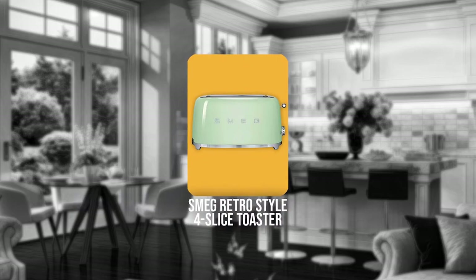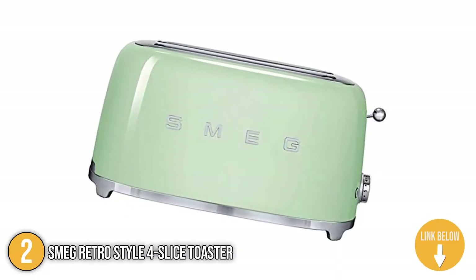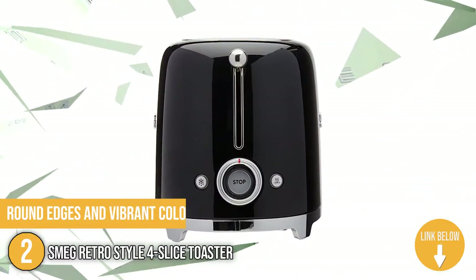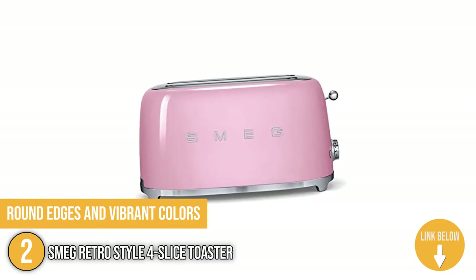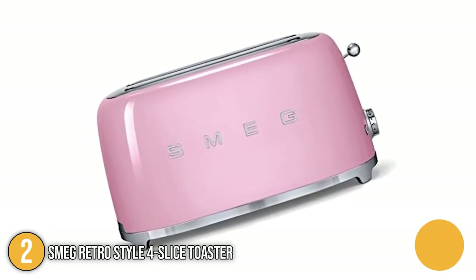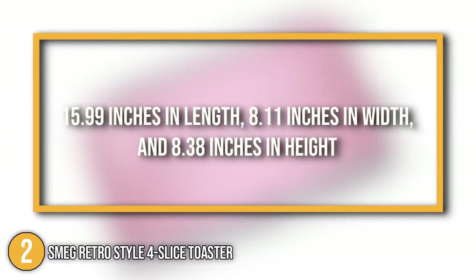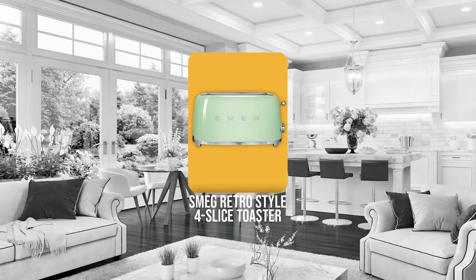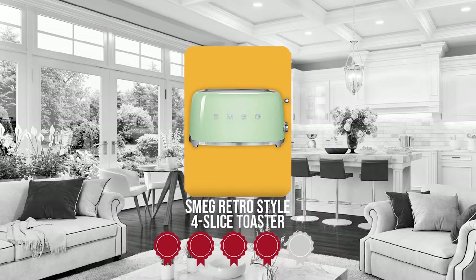The second 4-slice toaster analysis is the Smeg Retro-Style 4-slice Toaster. Designed to help you achieve that vintage kitchen look, the Smeg Retro-Style 4-slice Toaster has round edges and vibrant colors that bring you back to the 50s. You won't have to fold and pull apart your baguette for this one since it has a dimension that is 15.99 inches in length, 8.11 inches in width, and 8.38 inches in height. Trustedshoppingguide.com has awarded the Smeg Retro-Style 4-slice Toaster a 4-batch rating.